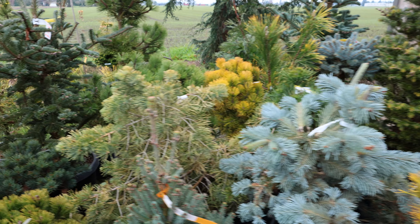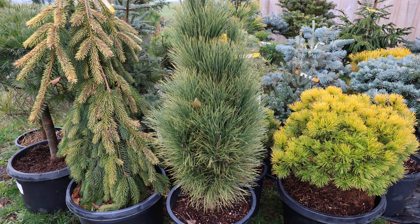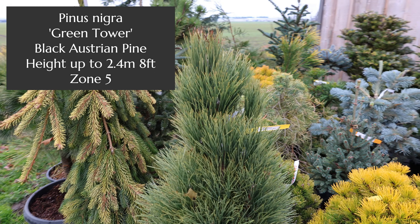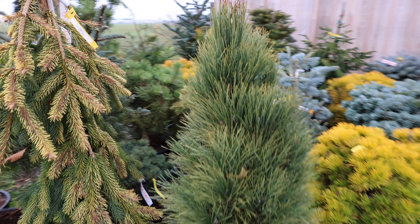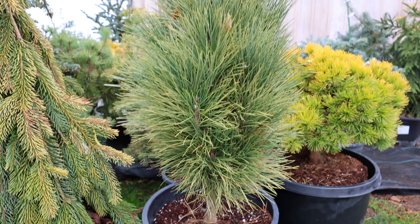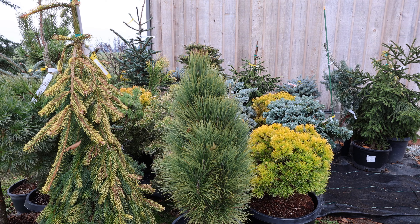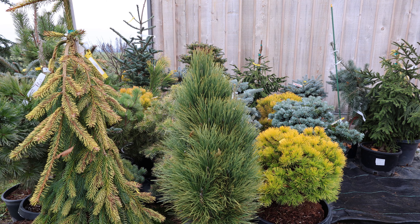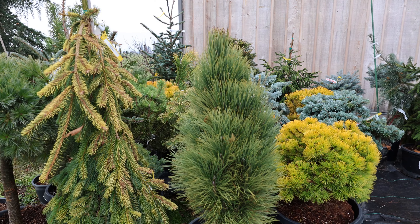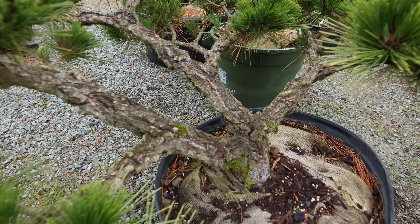This is Pinus nigra 'Green Tower.' The form is very upright, very slender, and it looks extremely slow growing — probably in that 12 to 15 year old range. Eventually you'd expect it to get up to 10 or 12 feet, but for something as dense as that, for an aggressive tree like a black pine, you could put it in a fairly small landscape. What a texture — super fine, almost furry texture. Very cool bark.